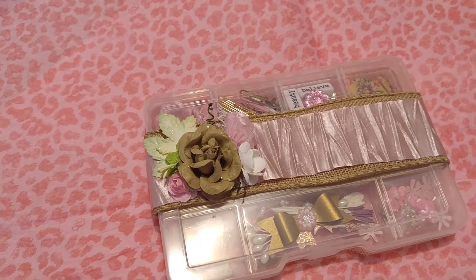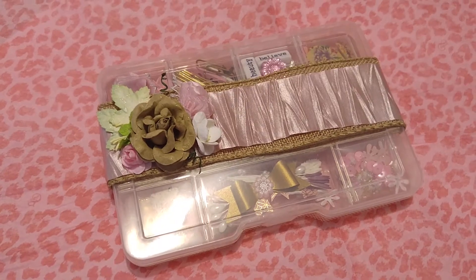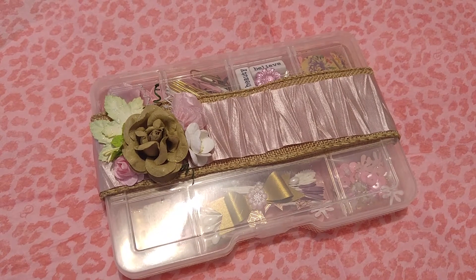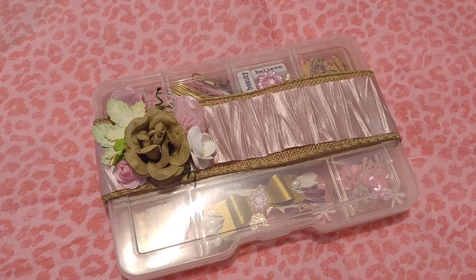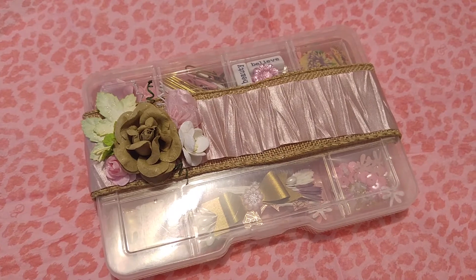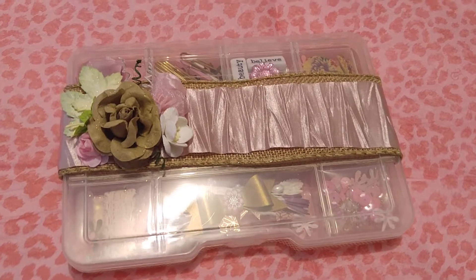Hi everybody, this is Tiffany. Hope everybody's doing okay today. I wanted to do a project share with you. I signed up for a swap on YouTube with Mandy's Place and it is the embellishment box swap. So I just wanted to share with you what I made.